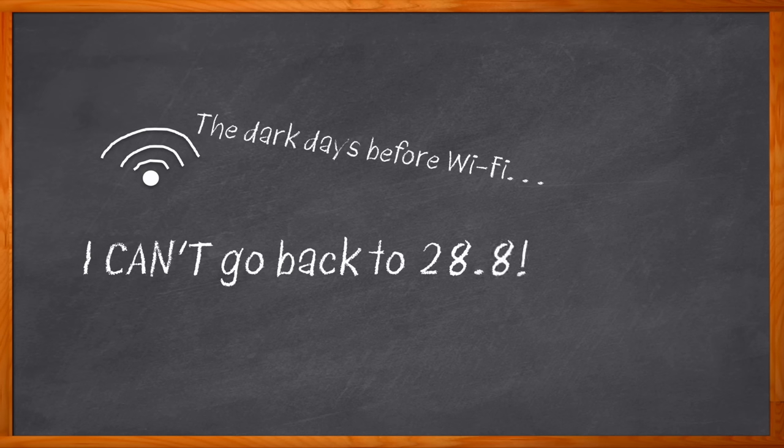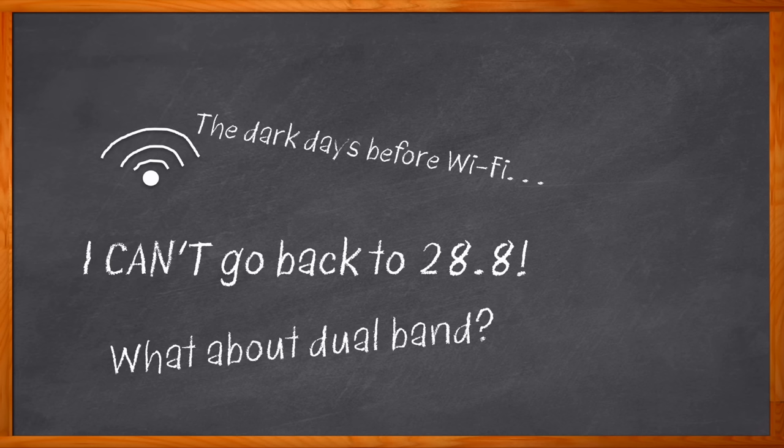How far we have come. Today, Wi-Fi is a fundamental need for a lot of us. But what about dual-band Wi-Fi? When would you want that? What benefits does it bring to the table? We're talking about exactly this.